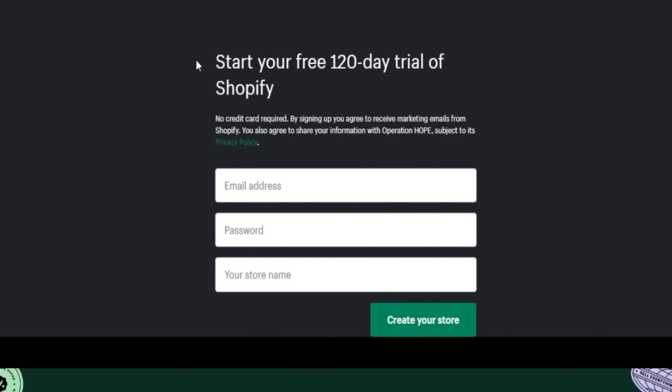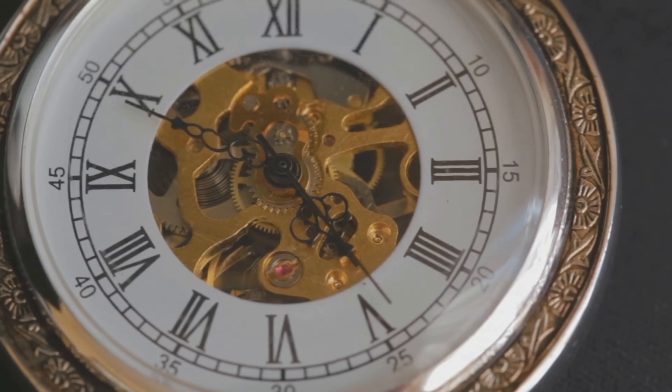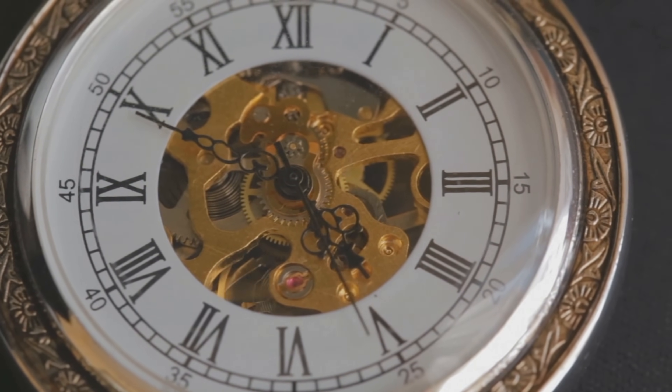We strive to ensure that our viewers on YouTube have several Shopify deals they can use to get trial extensions if they're available. Check the top link in the video description for the latest Shopify trial extension. To clarify, back in 2020 there was actually a Shopify 90-day free trial, which shows that different trial lengths have been offered in the past.